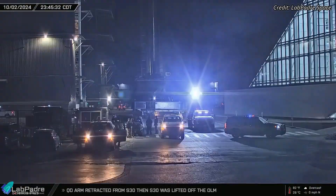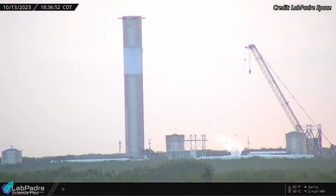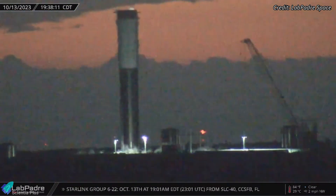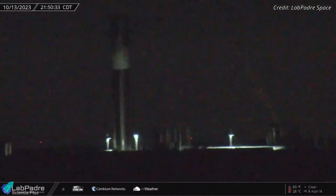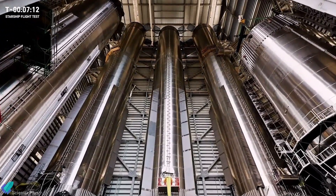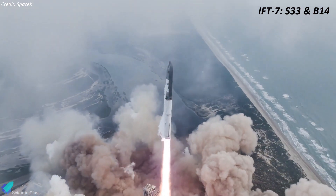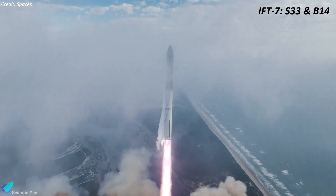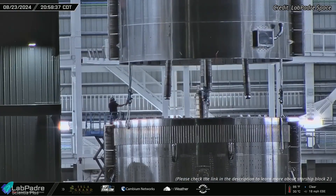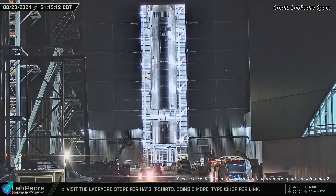Super Heavy Booster 14 has recently been transported to the Massey's test site to begin its pre-launch ground tests. This booster is expected to undergo a couple of cryo-proof tests in the coming days, allowing engineers to gather crucial data on the booster's structural resilience under various flight stresses and confirm the plumbing's reliability. After completing cryo-proof testing, the booster will return to the build site for engine installation in preparation for static fire testing. Currently, Booster 14 is scheduled to be paired with Starship 33 for the seventh integrated flight test. Ship 33, the first Block II Starship prototype, has already been assembled inside Mega Bay 2, with teams finalizing plumbing and electrical systems.